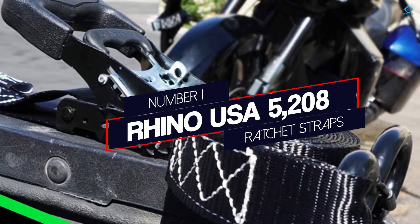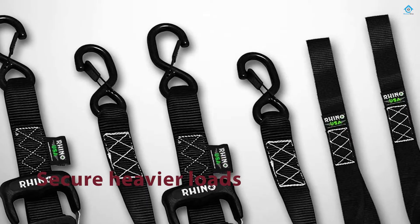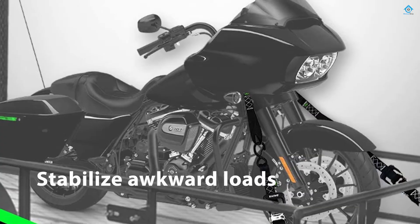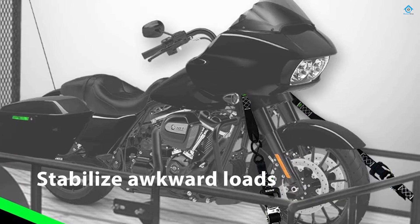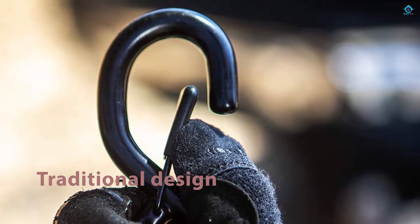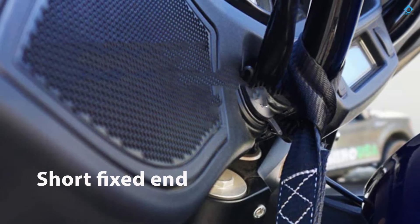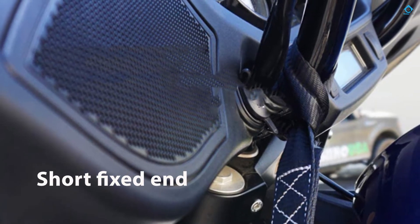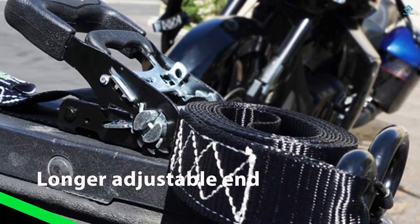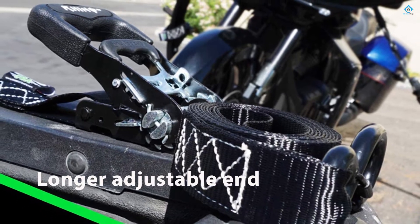Number 1: Most Popular — Rhino USA 5208 Ratchet Straps. This set of four ratchet straps from Rhino USA are perfect for nearly any light or medium-duty moving as a set. The ratchets can also work together to secure heavier loads like motorcycles and ATVs to the back of a truck or trailer, making it easier to stabilize awkward loads without the risk of damage. The straps use a fairly traditional design that includes a short fixed end and a longer adjustable end with padded hooks. The strap itself is just one inch thick.